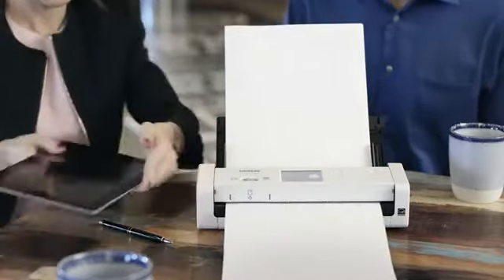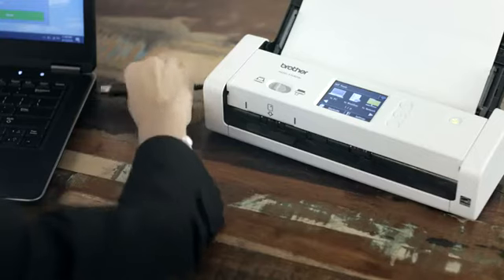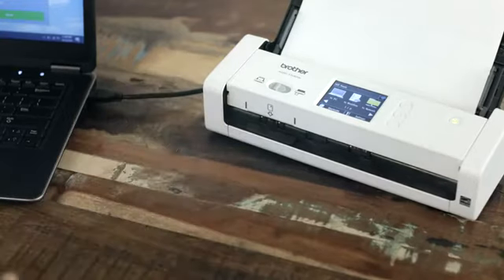What I really like is that the document is available in seconds. And if Wi-Fi isn't available, I can use a USB cable to connect directly to my PC or laptop.